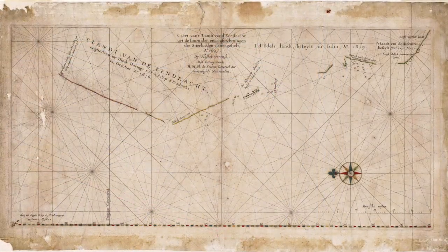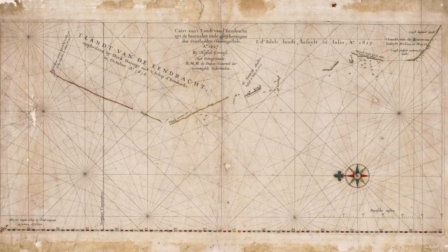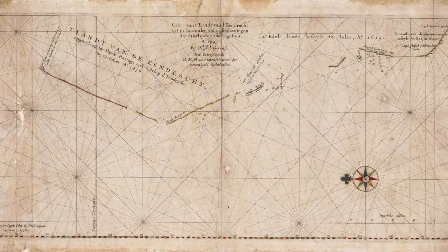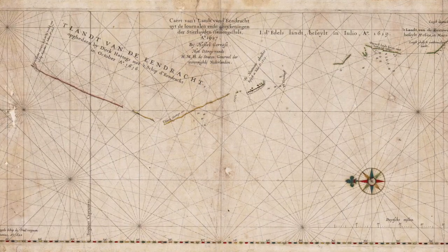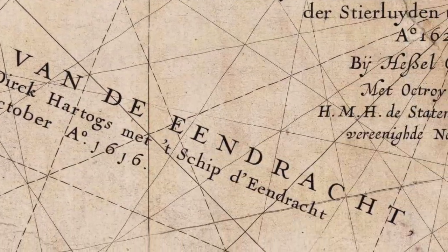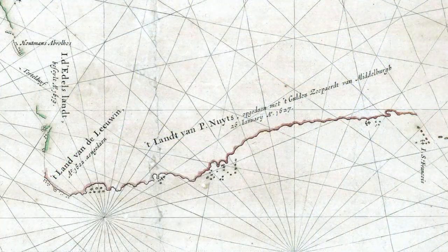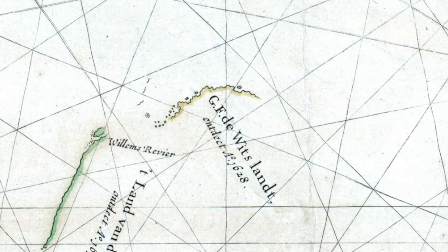This is a 1627 map by Dutch cartographer Hessel Gerritz. These contacts with Australia would have likely shown up on his maps before other prominent cartographers, because he was the official VOC cartographer at the time. Keep in mind, North is pointed to the left on this map. These contacts include one in 1618, commanded by Willem Janzoon himself, one in 1619, and another in 1622. On an updated Gerritz map, we see a couple more contacts — one on the southern Australia coast in 1627, and another in the northwest in 1628.